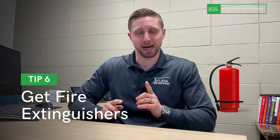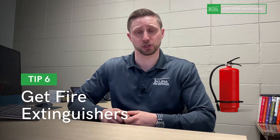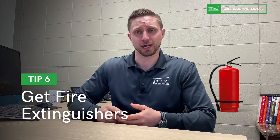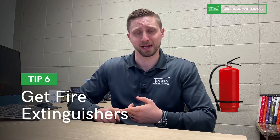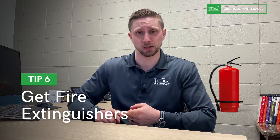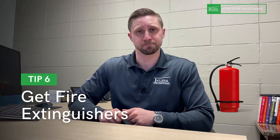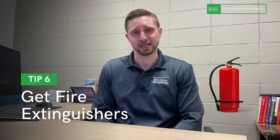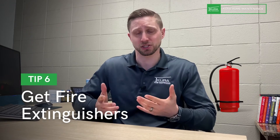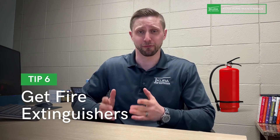Number six: buy yourself a minimum of one quality fire extinguisher. We recommend one per floor and one in the garage. In a two-story house, that means one on the main floor, one in the basement, and one in the garage. Check it regularly to make sure it's in the acceptable pressure range and replace it as directed. Buy a higher quality, rechargeable one — not the cheapest you can find. You can find those at a big box store or online.